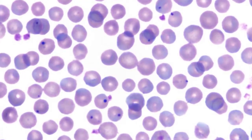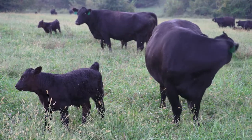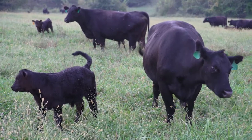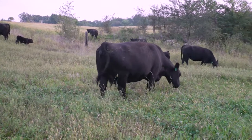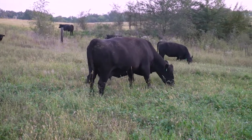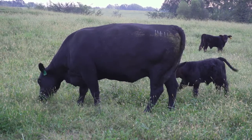Bovine anaplasmosis is a disease caused by a bacteria called Anaplasma marginale. This is a bacteria that lives inside the red blood cells of cattle. When cows first become infected, they can get lots of bacteria in their red blood cells. As those red blood cells become damaged, they get cleared from the body, which causes the hallmark disease of anaplasmosis: acute anemia.